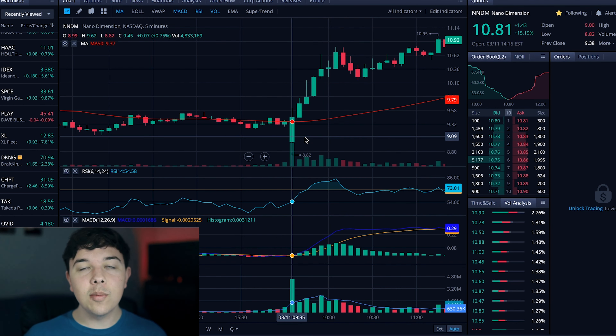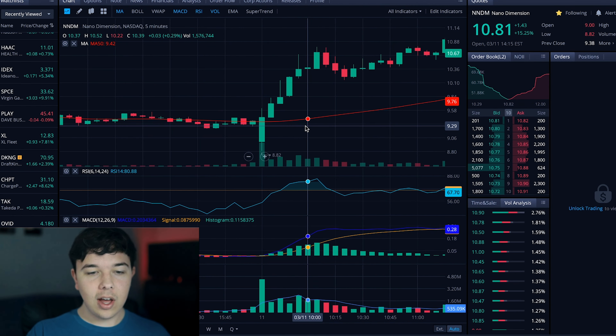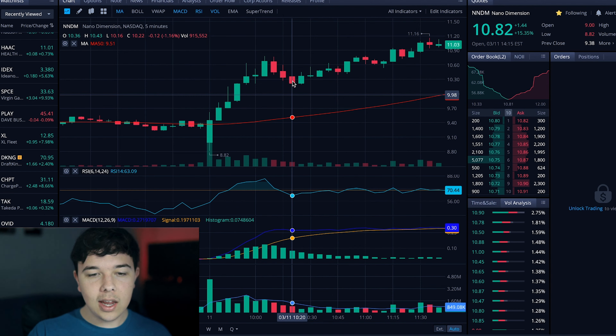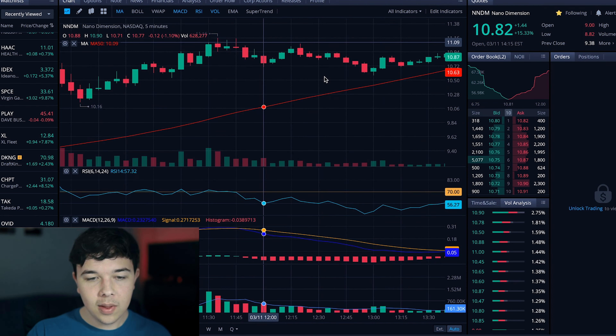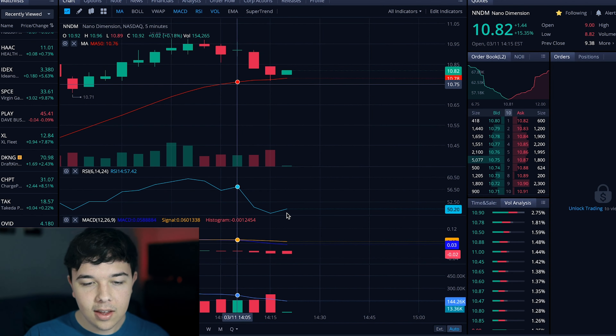Now let's get into some technical analysis on the computer. We had a lot of volume at the beginning of the day because of the earnings call. The pre-market actually started out in the red, and as soon as the earnings call happened, everyone saw that it was positive and we had a big run up. We have a bear flag here — the big run up and then three candles going down — and it actually broke above the flag line, running up all the way to $11.16. It was above the 180-day SMA line, but it is getting close to being below that at this point.